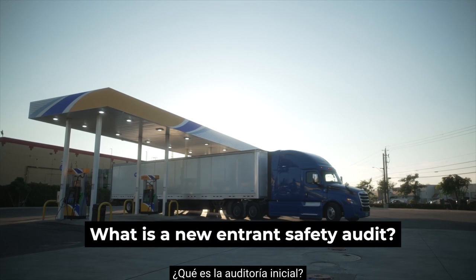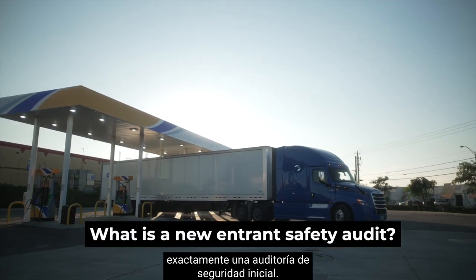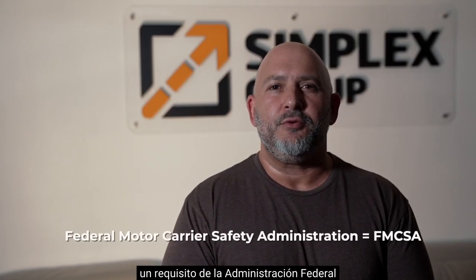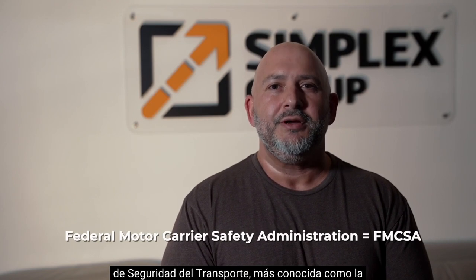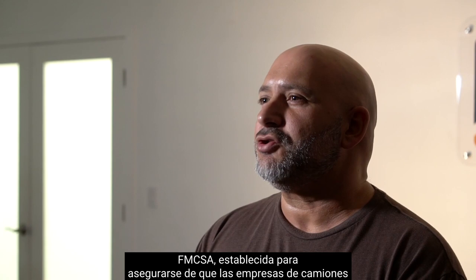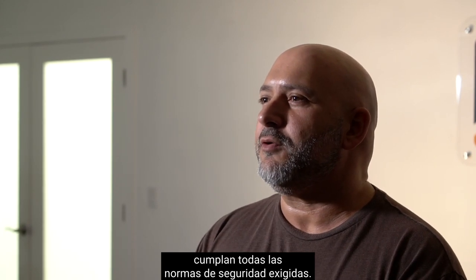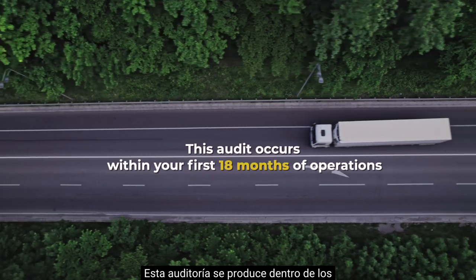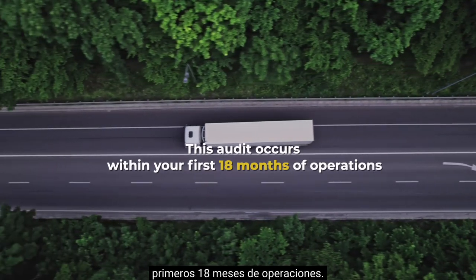What is the new Entrance Safety Audit? You might be wondering just what exactly a new Entrance Safety Audit is, so let's start off with a few basics. The new Entrance Safety Audit is a requirement of the Federal Motor Carrier Safety Administration, better known as the FMCSA, set in place to make sure that trucking companies are following all the required safety standards. This audit occurs within your trucking business's first 18 months of operations.